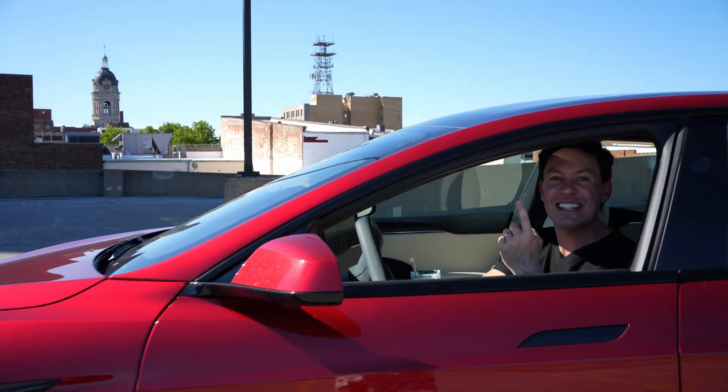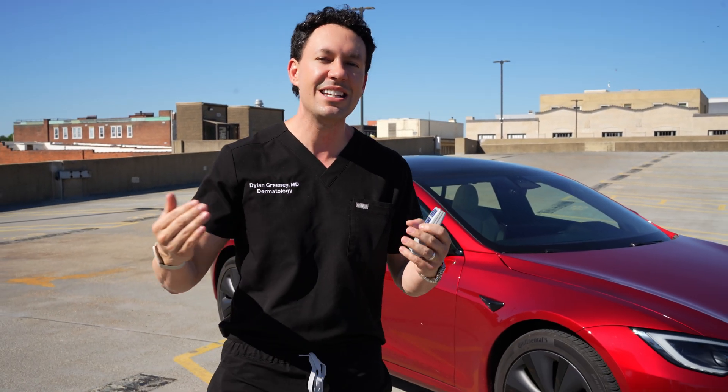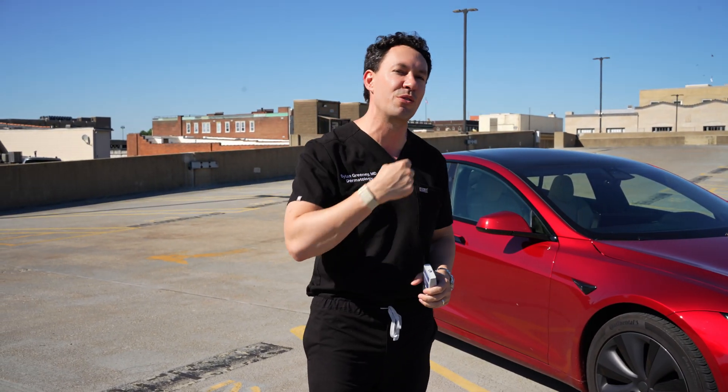Dr. Greeny here, and today we're testing Tesla window glass to see how it's going to affect UV light penetration to keep our skin safe. We're going to do some testing with a UV meter to see how much of that UV light is blocked through the window glass.